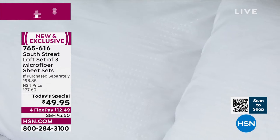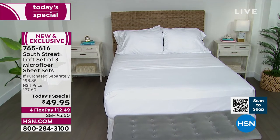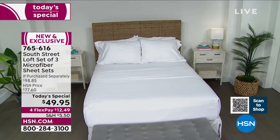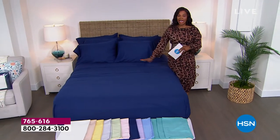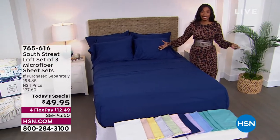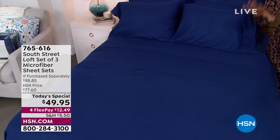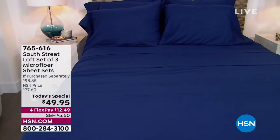They're fade resistant, shrink resistant, and wrinkle resistant — features you might not get from other high-quality sheet fabrications. We've got it for you at a great price, including white, which many of you have called in for. Even in white, you get the solid plus the swiss dot embossed and the window pane embossed sets, so it's not boring — the embossing adds interest and texture. And the navy — it's surprising how many of you love it, perhaps because deeper saturated colors aren't always available in sheets.